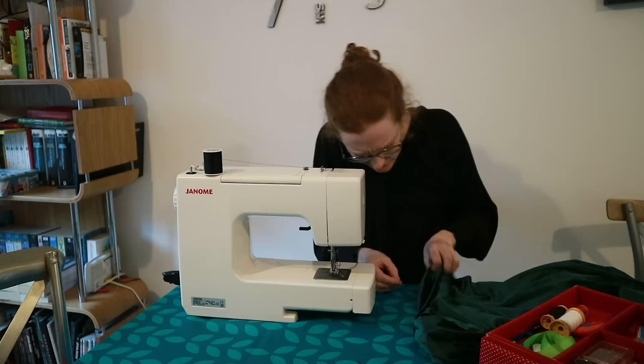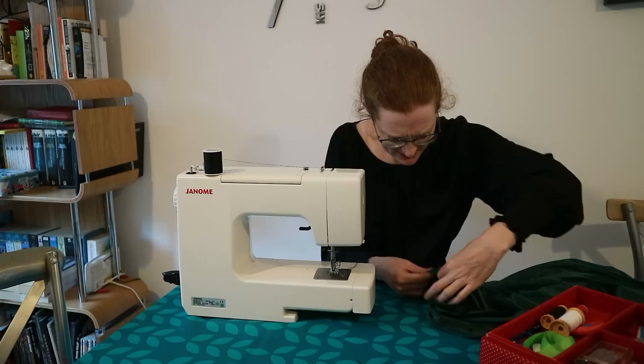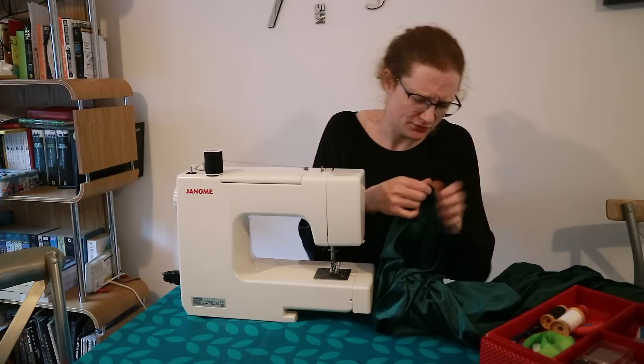People always wonder why I don't show more of the details of the things I make. Because they look bad. If you get the general impression, they look great, but up close everything's a bit of a mess. Honestly. There's a life lesson — that's in the description. I think that is good enough for government work, as the saying goes. Where is that saying even from? I don't know.